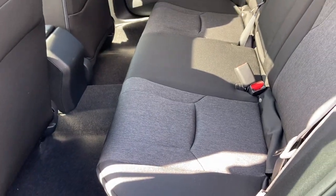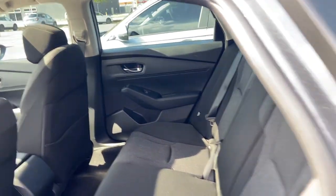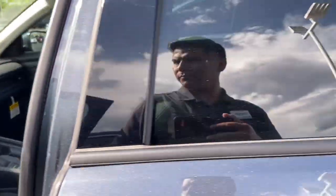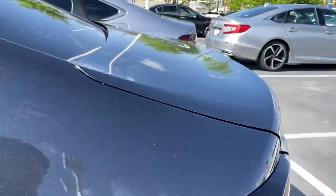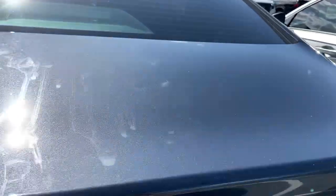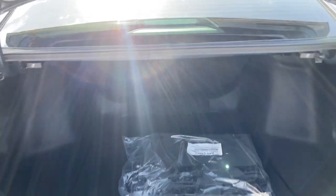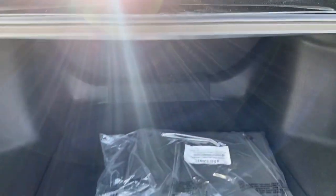Second row seating, trunk space. Tone is base on there.